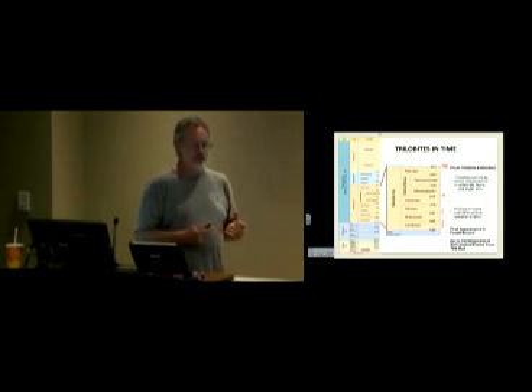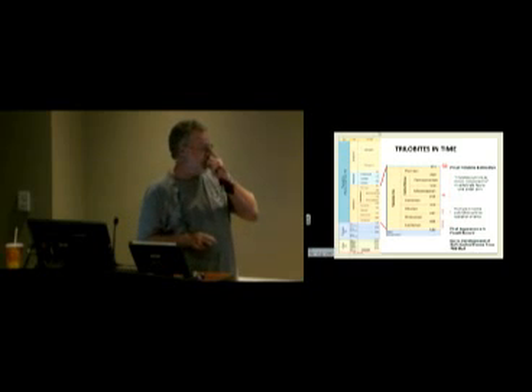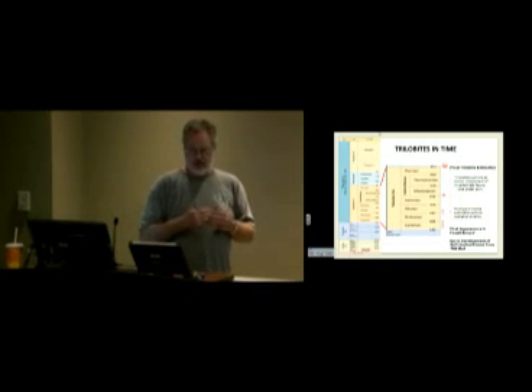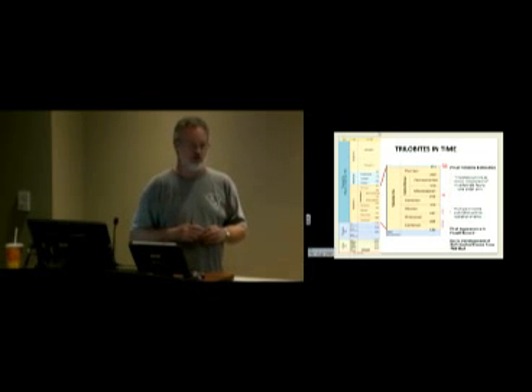Trilobites show up all over the planet — this map is incomplete because I've been in Bolivia and was offered trilobites in the market there. You see a large number in North America and all over Europe. Morocco is now the go-to place for trilobites, and there are trilobites all over northeast Australia and even in Antarctica. So they truly have a global distribution.